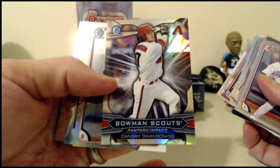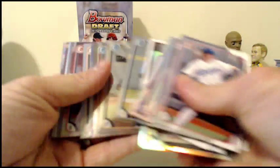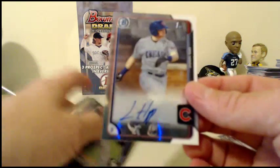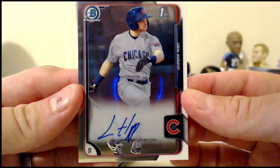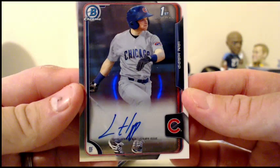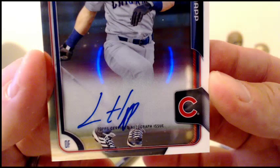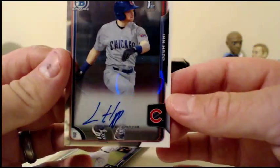Dansby Swanson Bowman Scouts Fantasy Impact insert, refractor. DJ Stewart for the Orioles. Reese McGuire for the Pirates. Ahmed Rosario for the Mets. And for the Cubs — there's a Cubs hit — Ian Happ! That's one of the chase guys. Nice hit for the Cubbies. Ian Happ, he's one of the ones people are looking for. Base autograph. And a silver paper Brendan Rodgers for the Rockies, 121 of 499.